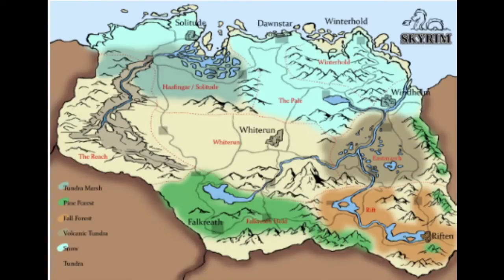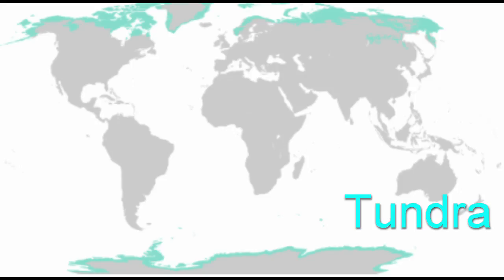Skyrim's tundra is located in the central region of the map, in the Whiterun hold. Earth's tundras are located in the northern part of the world, in Nunavut, Greenland, and a part of Russia.